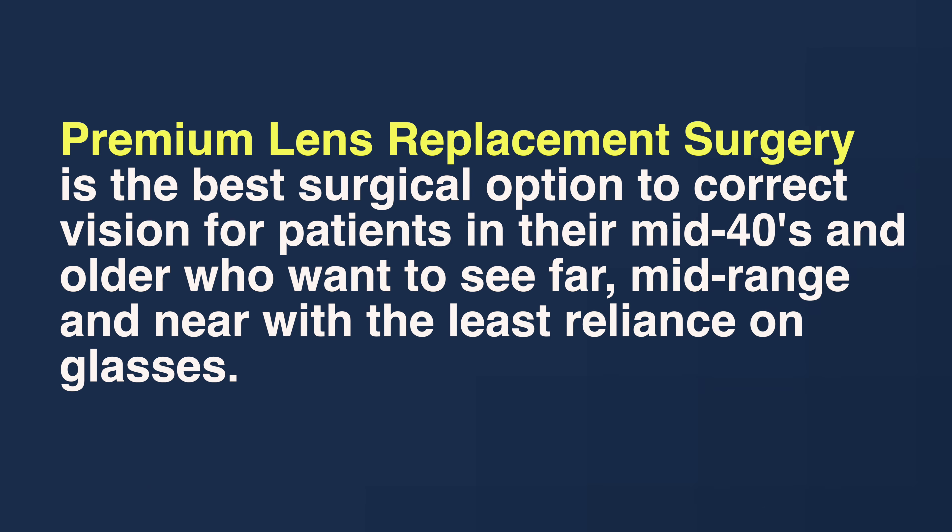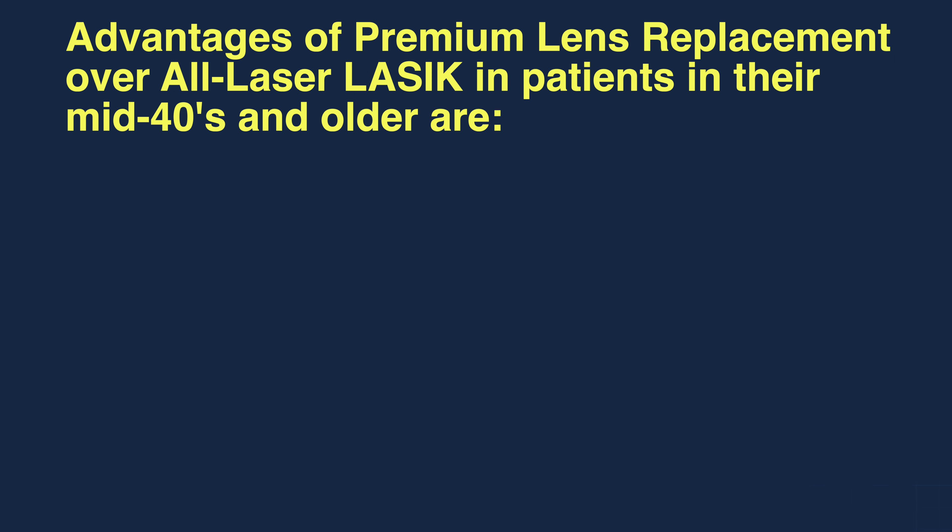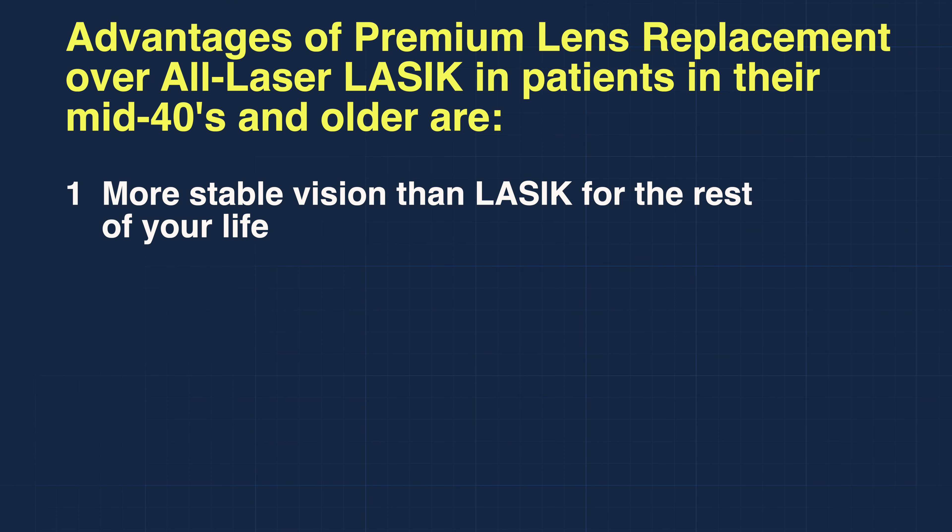The advantages of premium lens replacement over LASIK in patients in their mid 40s and older are: number one, more stable vision than LASIK for the rest of your life.